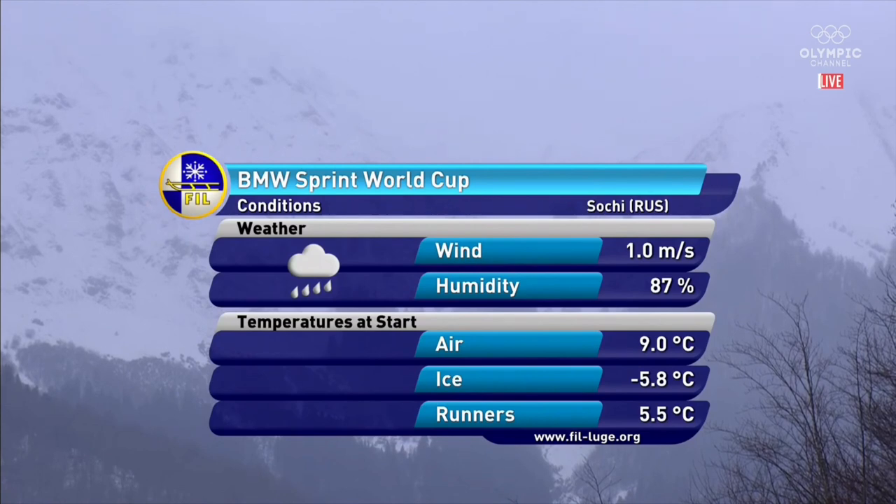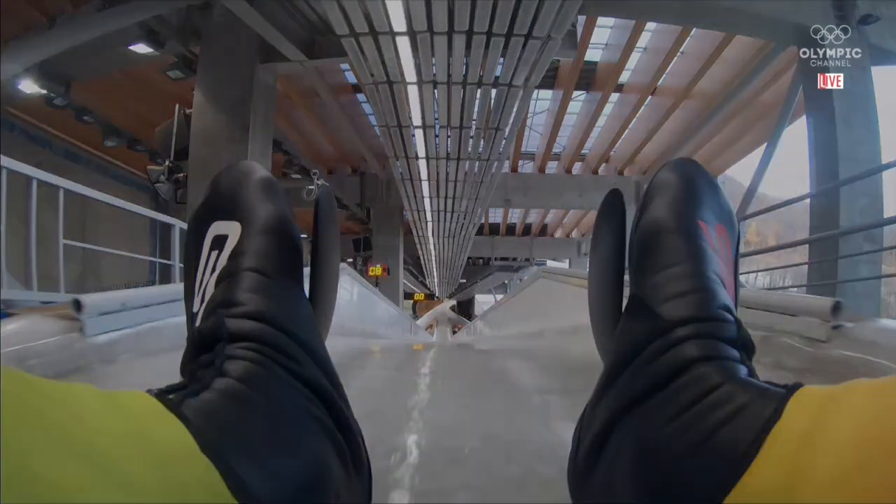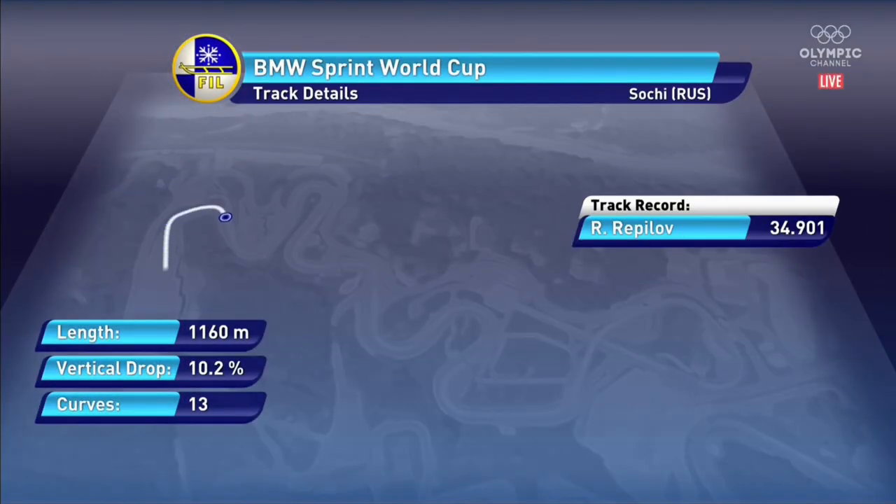Conditions continue to get warmer — it's been that way in each of the last two weekends of racing. 48 degrees Fahrenheit, the humidity rising now at 87 percent. And here is a look at this track from top to bottom.